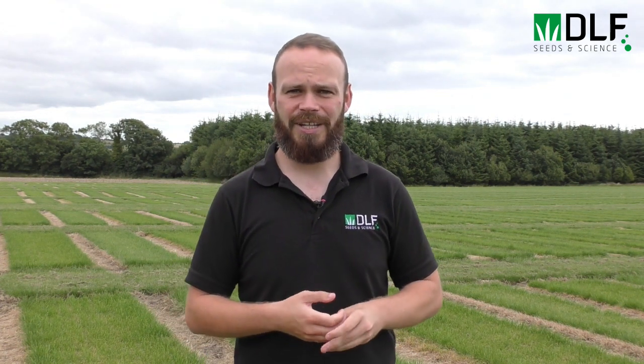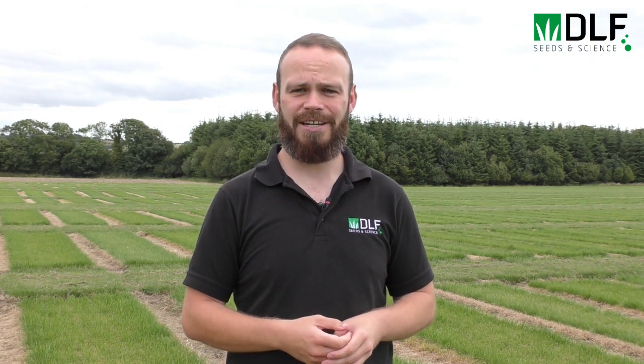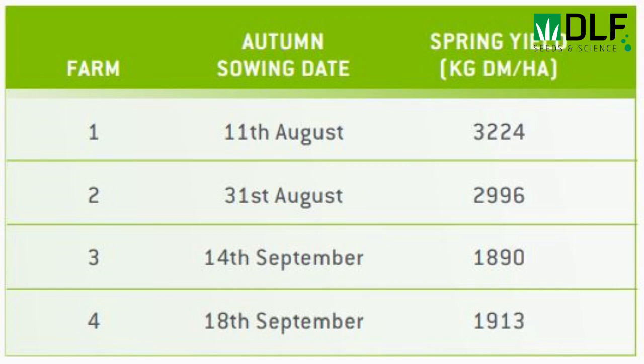Research from our on-farm grazing trials has shown that the timing of autumn reseeding is pretty crucial. For example, reseeds done in August produced a ton more grass the following spring than those carried out in September. This one ton is not insignificant — you're producing a ton of grass in spring when demand is high from cows and when grass quality is probably at its best.